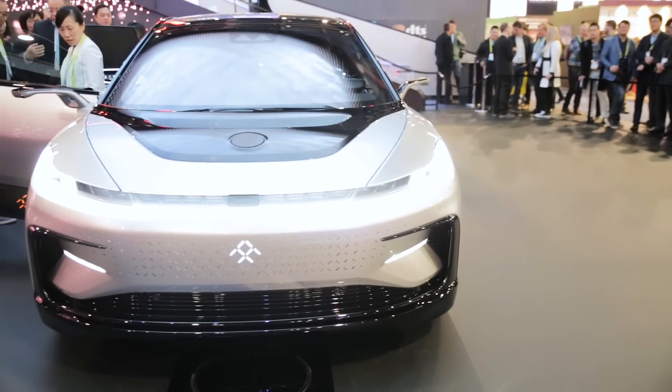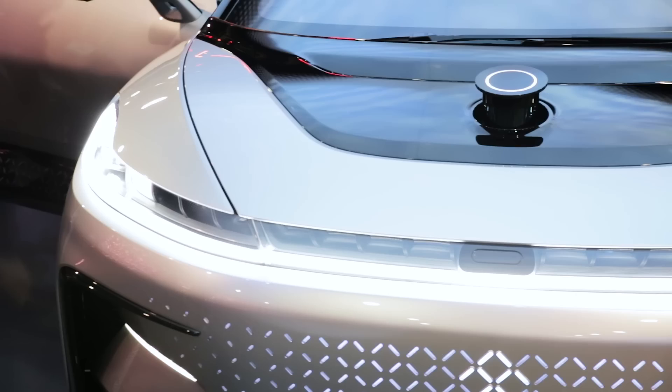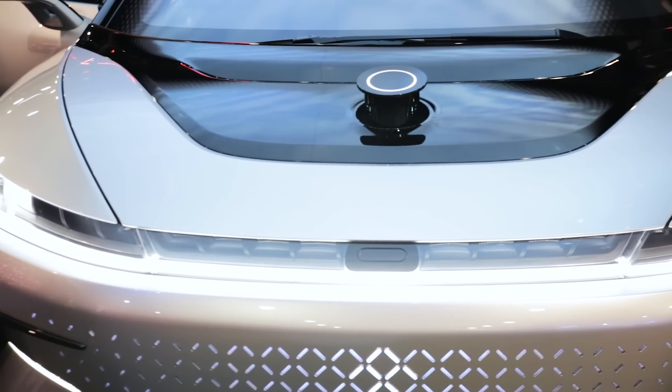The car is due to go into full production in 2018. In the meantime we'll be keeping a close eye on it, and if you want to see all of the autonomous and self-driving cars from CES 2017, check out Which Tech Daily.